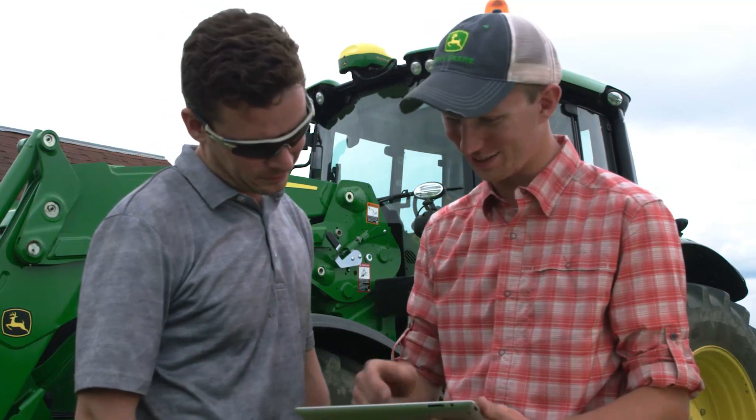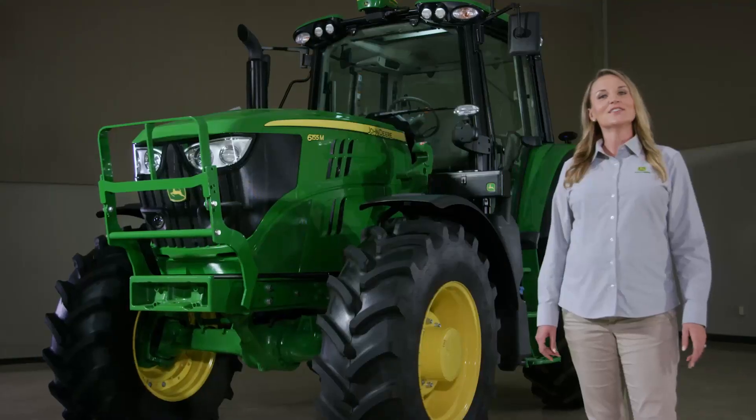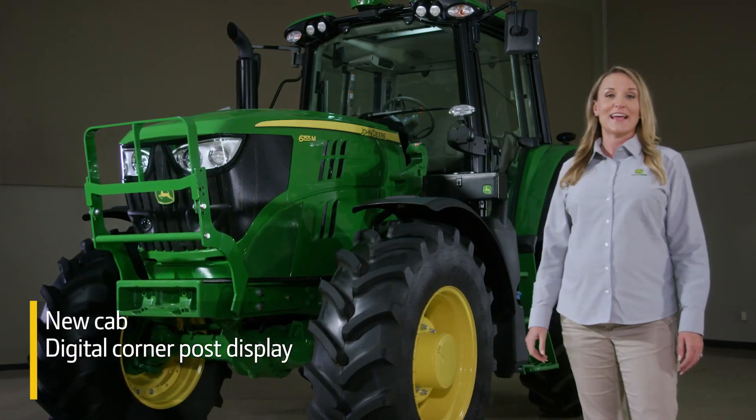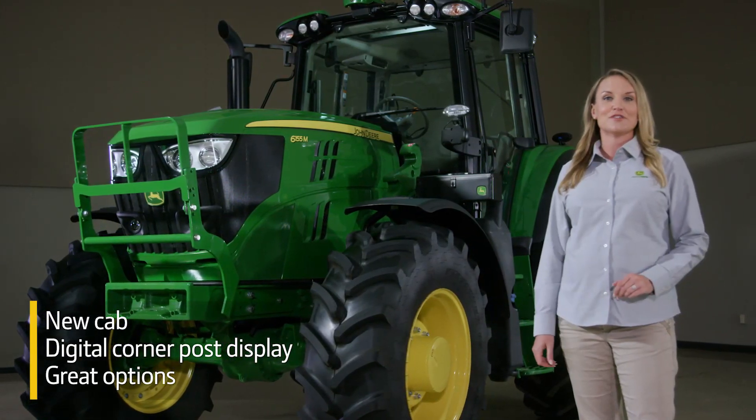And finally, to remotely monitor tractor performance and enable wireless data transfer, you can add JD Link. All 6M models get the new cab with the digital corner post display and the ability to add a lot of great options.